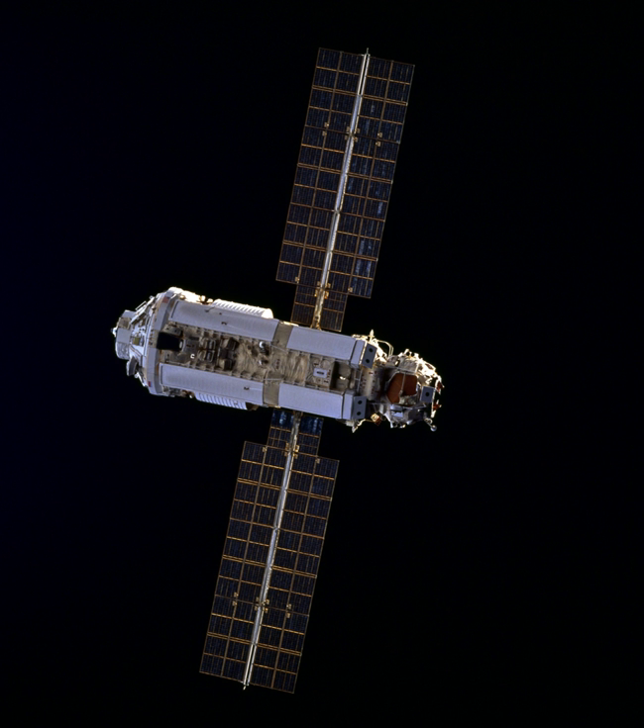The FGB design was originally intended as a module for the Russian Mir space station, but was not flown as of the end of the Mir program. A FGB cargo block was incorporated as an upper stage engine into the Polyus spacecraft, flown unsuccessfully on the first Energia launch. With the end of the Mir program, the design was adapted for use on the International Space Station.